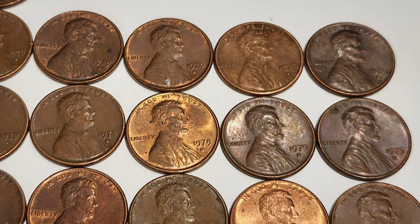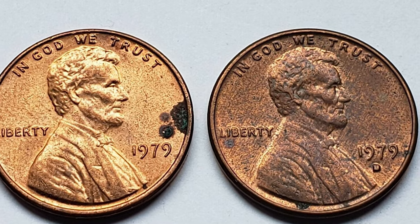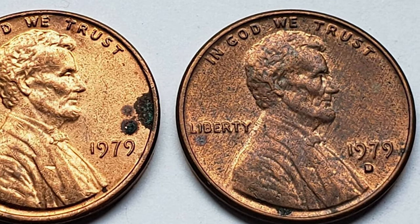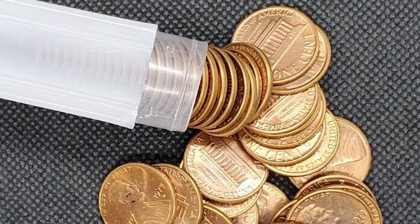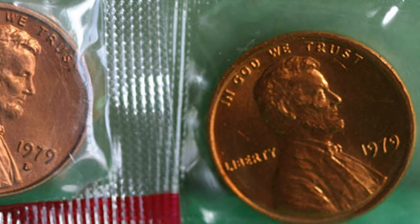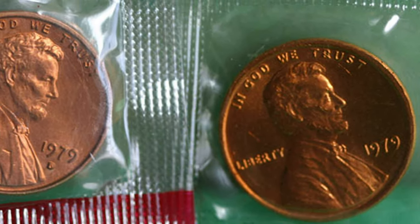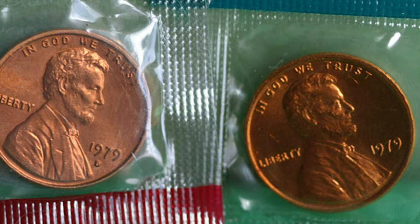The 1979-D also had a massive mintage of over 4.1 billion, so more than half the people on earth could own one. According to Jaime Hernandez from PCGS, examples up to MS66 can easily be found or purchased. In MS67 condition they are scarce, and anything grading higher is very scarce to rare and worth over $3,800.